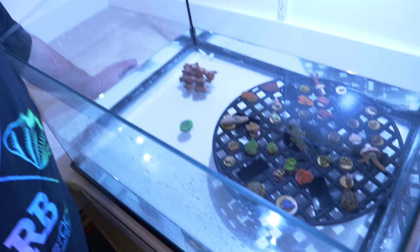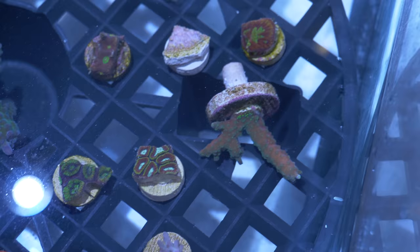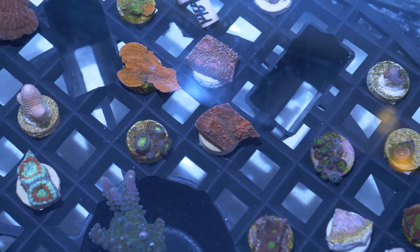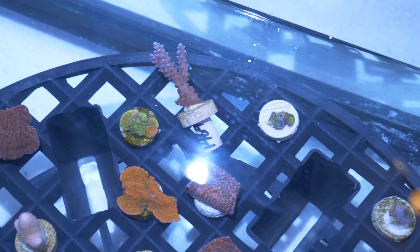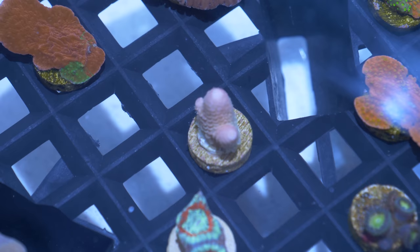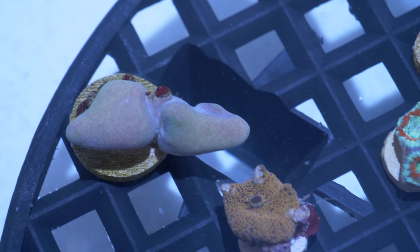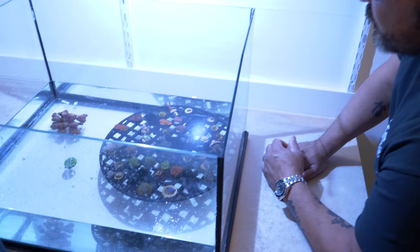I've got the Worldwide Corals frags out of the box. Scott and Orlando are checking out the goods and we're giving them a little time to open up. I had no clue what was selected for me — we have a great diversity. Really cool to see some acros because my system is just now starting to handle them, and some zoanthids. These Montes are going to be a good time. There's a nice spatulata — a thick-branched millipore from Australia, rainbow colored. And what looks like Montipora palawanensis — that's going to color up real nice.